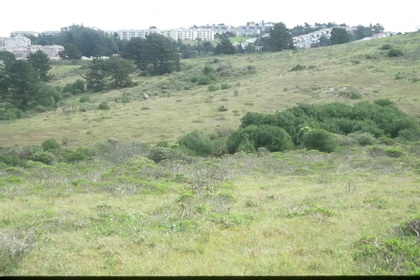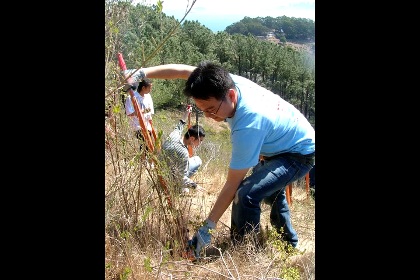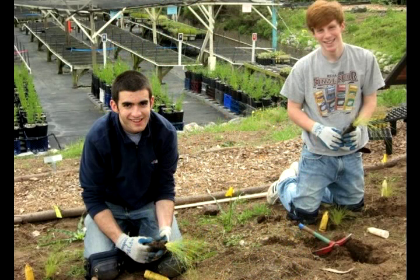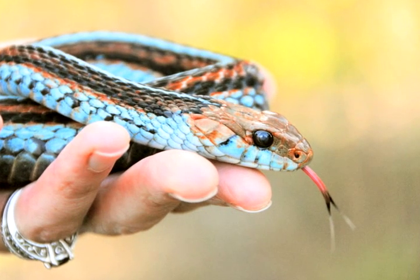Community members can help in other ways too, she says. "Another thing that people can do — and this is a really positive experience all around — is to come out and help volunteer." Volunteers can help pull weeds or even get their hands dirty in the Park Service's native plant nursery. These programs don't just help butterflies, but a wide community of animals, from garter snakes to bumblebees.